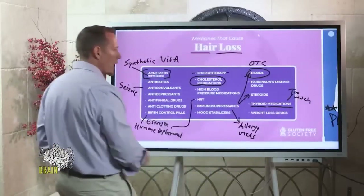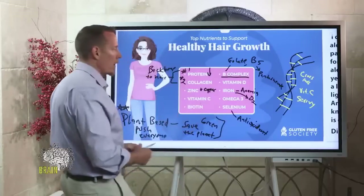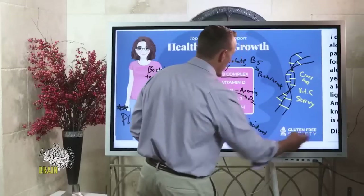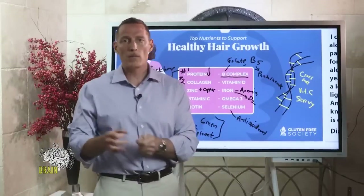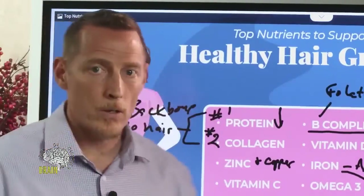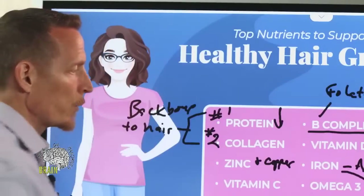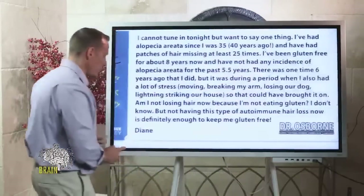Let's talk next about alopecia areata, which is the autoimmune type of hair loss. Anybody with hair loss should have a comprehensive workup measuring your nutrients, because the old saying is everybody is entitled to more than one problem — you might have autoimmune hair loss but also a vitamin deficiency interfering with hair regrowth. It's smart to measure all of that so you don't embark on a diet change while still deficient in key nutrients. Alopecia areata is an immune process.